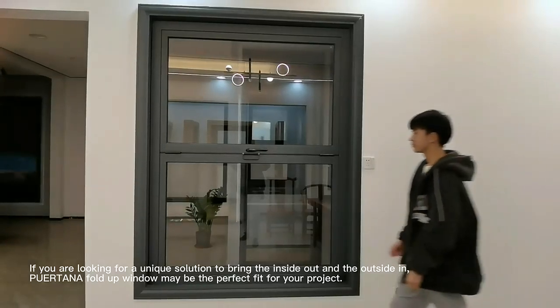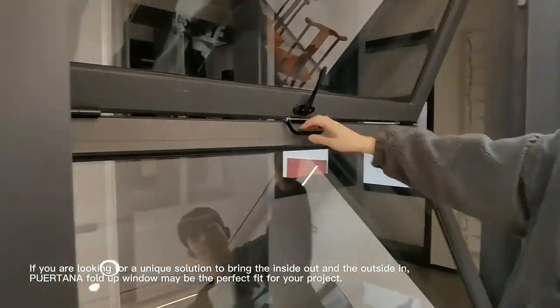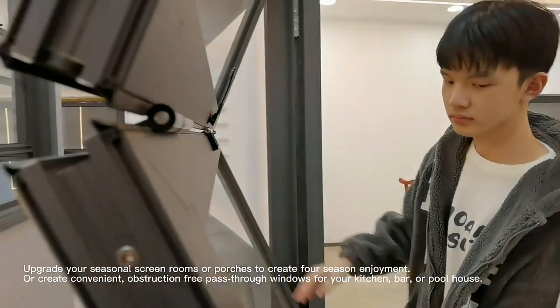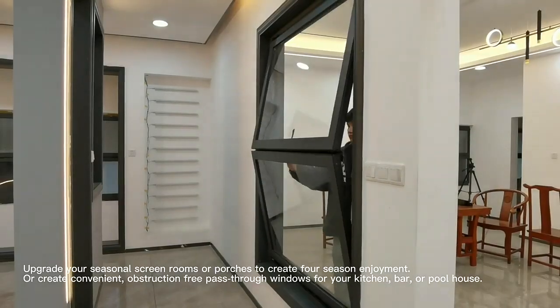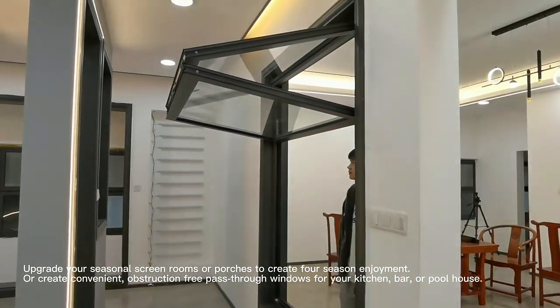If you are looking for a unique solution to bring the inside out and the outside in, Portena fold-up window may be the perfect fit for your project. Upgrade your seasonal screen rooms or porches to create four-season enjoyment, or create convenient, obstruction-free pass-through windows for your kitchen, bar, or pool house.